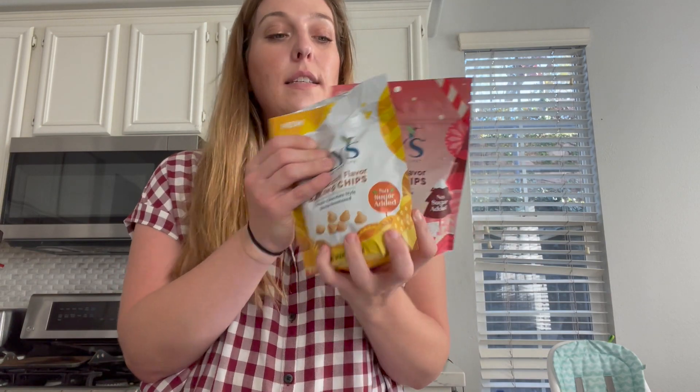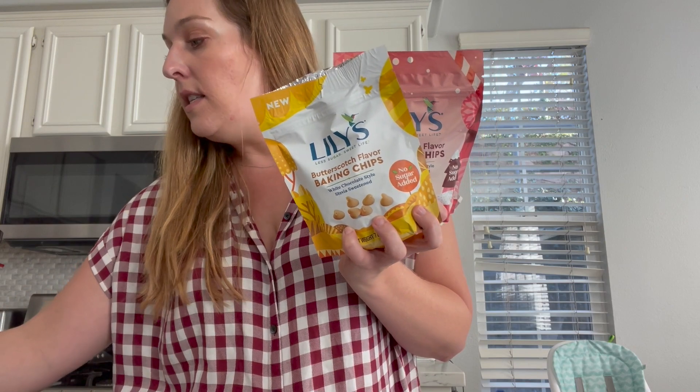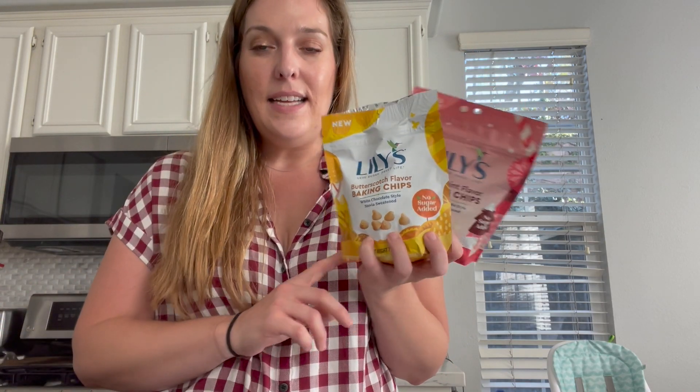Next up, we have a really nice deal on Lily's Baking Chips at Walmart, priced at $4.98. There is a Swagbucks offer where you get 600 Swagbucks when you buy two. You can also print dollar-off-one coupons from their website. When you use two of those dollar-off-one coupons and submit to Swagbucks, this comes out to $0.98 each — a great deal.